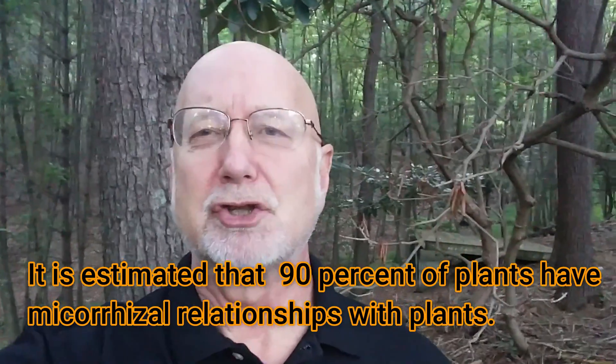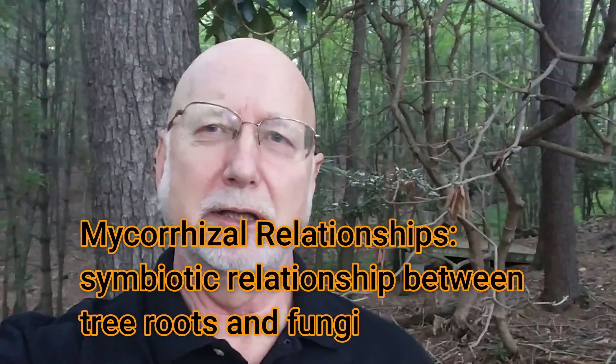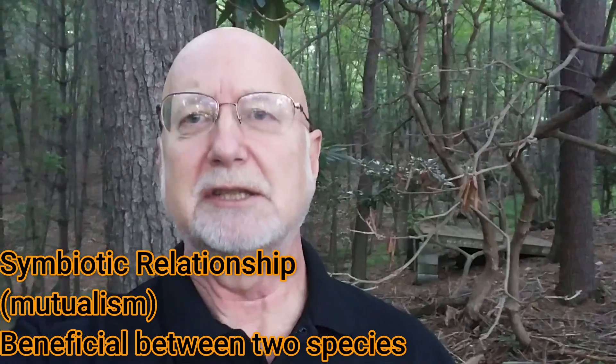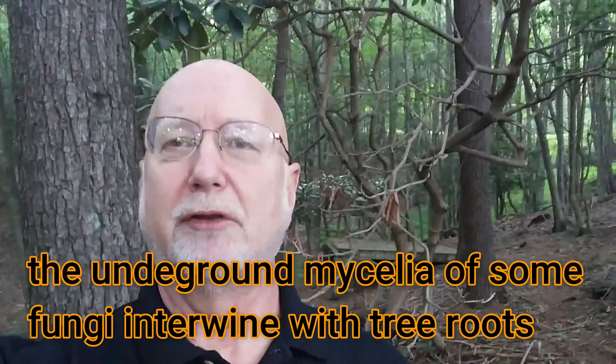90% of these fungi have what we call mycorrhizal relationships with the trees and plants growing around them. A mycorrhizal relationship is a symbiotic relationship where the fungus and the trees grow together, live together, and each gain something from the other. Many of the fungi help the tree roots gain water and nutrients, and the tree roots in turn provide energy resources — sugar from photosynthesis — to the fungi.